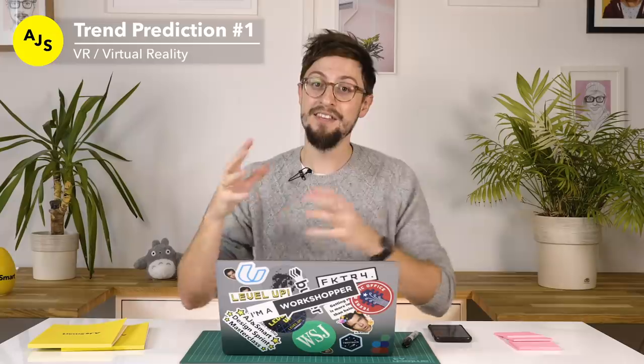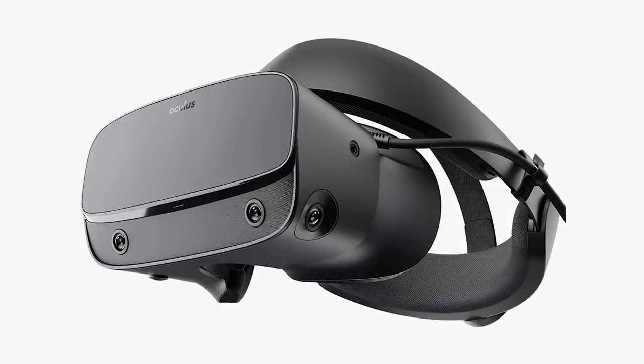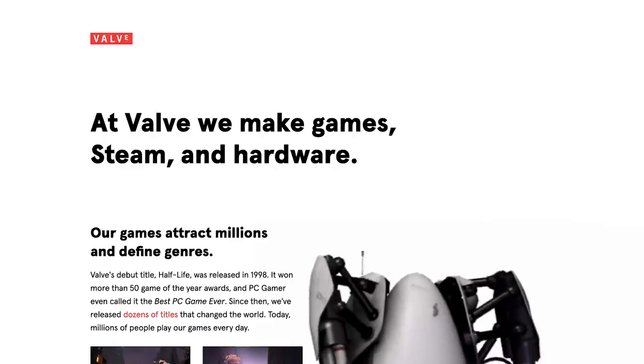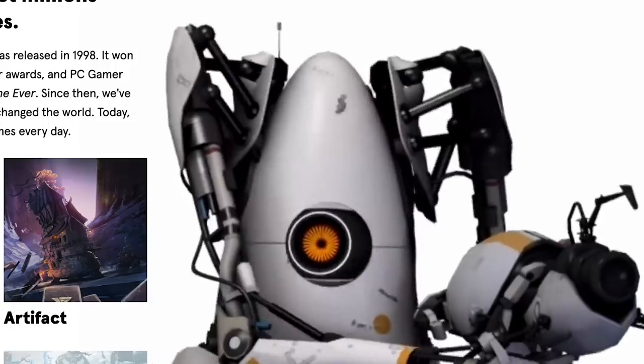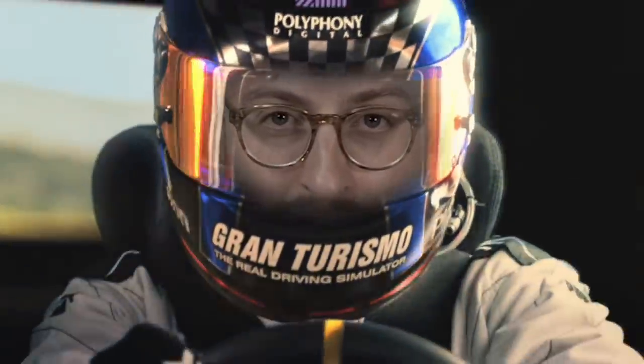It doesn't matter if you don't care about games — the gaming industry often brings new technology to the mainstream market. The VR industry has been super exciting in the last few years, but it's had its ups and downs. It really started with the Oculus Rift being the first excellent VR experience. Then we had the HTC Vive, which was a collaboration between HTC and Valve — one of the most famous game-making companies in the world. Then Sony came along with their own headset for the PS4, and that was the moment where I thought maybe VR has a chance to go mainstream.